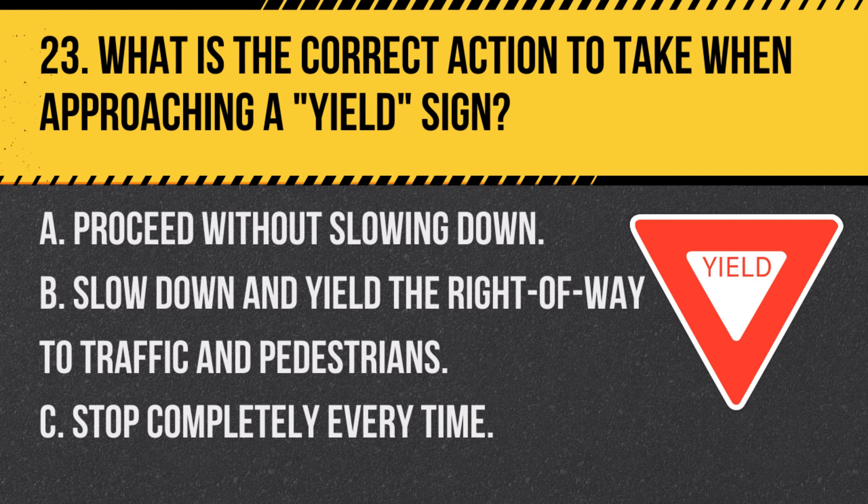Question 23. What is the correct action to take when approaching a yield sign? A. Proceed without slowing down. B. Slow down and yield the right-of-way to traffic and pedestrians. C. Stop completely every time. Answer B. Slow down and yield the right-of-way to traffic and pedestrians. A yield sign requires you to slow down and yield to all traffic and pedestrians in or approaching the intersection.